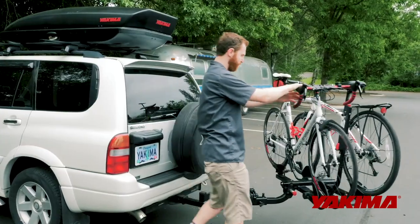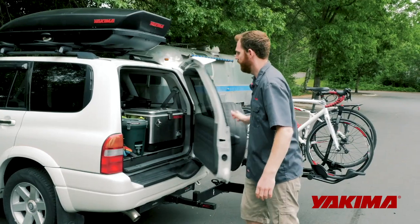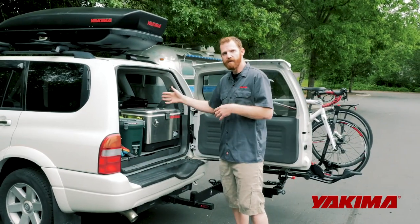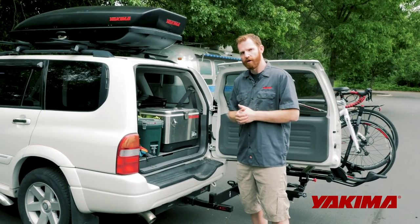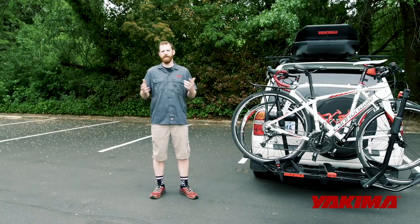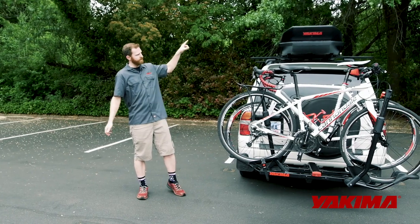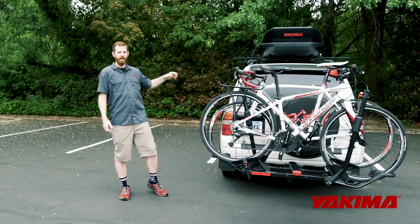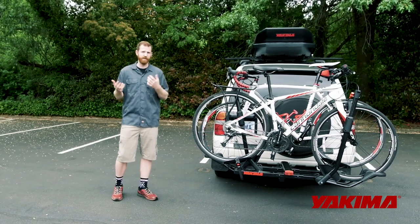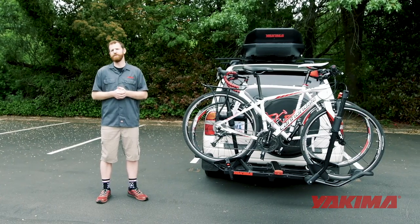I'm going to swing this open — it locks out — and then you can get in here and grab all the items you need without having to take the bikes on and off. So that's it! We've got all of our gear loaded up into the vehicle, in the cargo box, and in the back, nice and organized. We've still got snacks up front, and I'm ready to hit the road for an adventure. Hope you are too — we'll see you out there, and thanks for joining us.